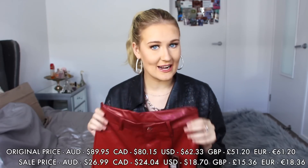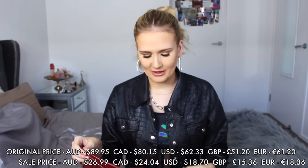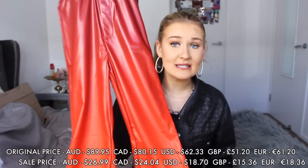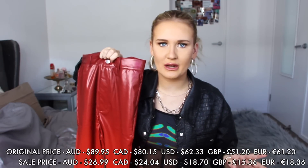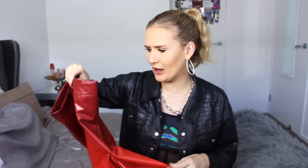I got these for $26.99, but they usually retail for $89.95, which is absolutely ridiculous. There is no way this is worth $89.95. At the current price of $26, I feel like that's worth it — but $89, no way. The quality is just not there. It's definitely an AliExpress quality of item. I don't know how they go off charging $90 for these, but let's go put them on.